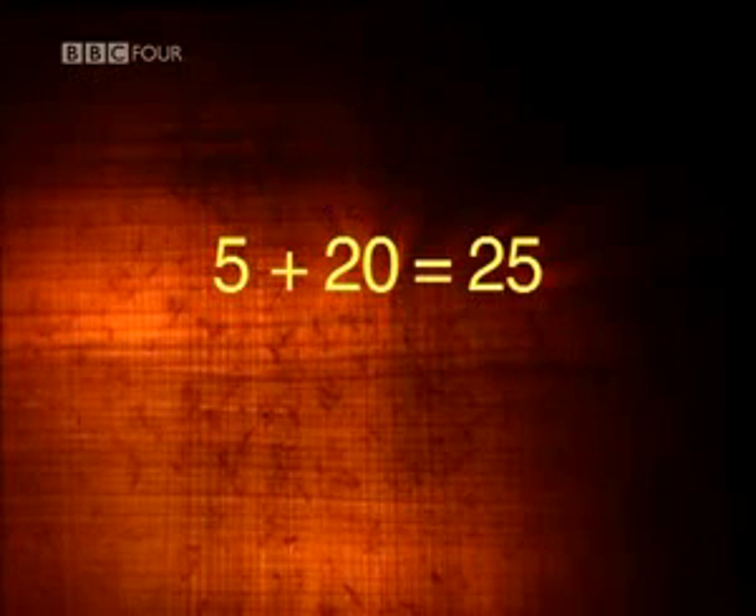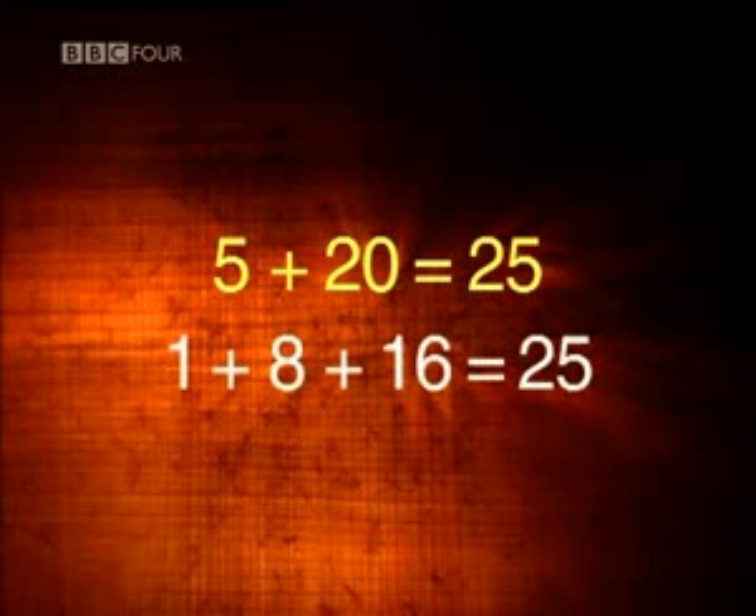In Ethiopia, instead of multiplying by 5 and 20, they were effectively multiplying by 1, 8, and 16 — just a different way to arrive at the number 25.